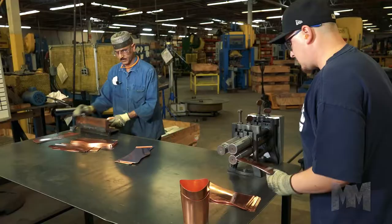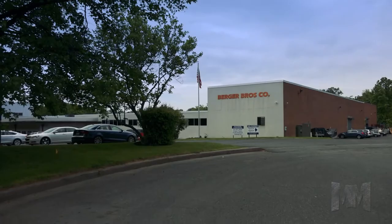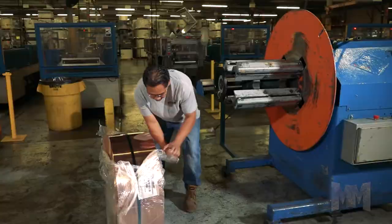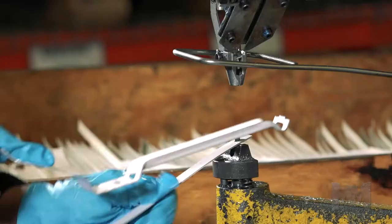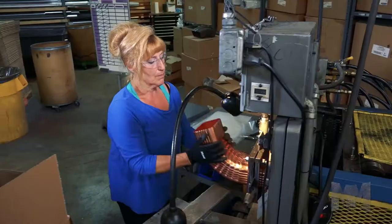At their facility in Feasterville, Pennsylvania, Berger fabricates more than 2,000 different roofing products in copper, aluminum, and steel. With such a broad selection combined with customization and competitive pricing, it's easy to see why the Berger brand is in demand.